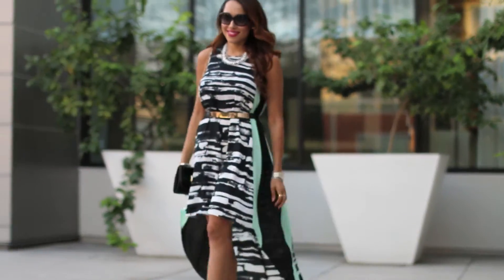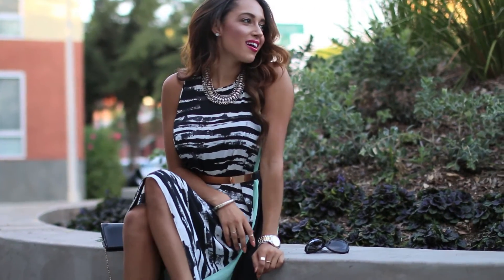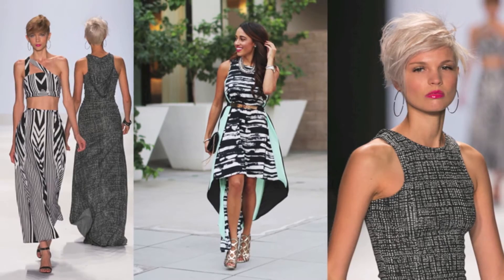My outfit was inspired by the Project Runway season finale because I loved their use of graphic prints, long hemlines, and bold lipstick.